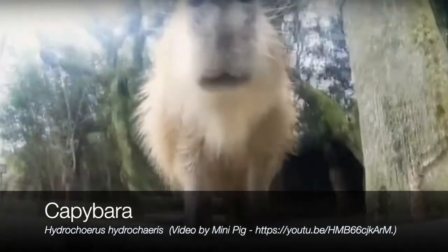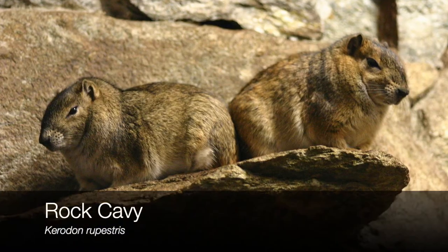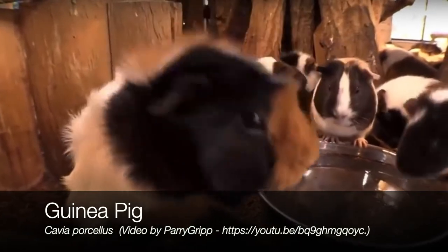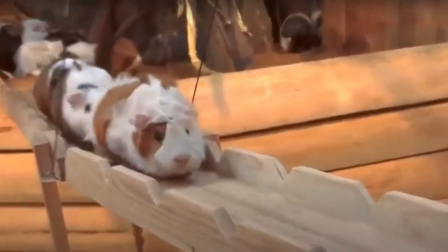Capybaras are native to South America. They're members of the Caviidae family and they share this family with animals like rock cavies — these cute little guys here — and also with animals that if you've been to the pet shop you might have seen, especially if you go and look in the area where they have gerbils and hamsters. Those really kind of big guys that look kind of like potatoes and are covered with fur? Yep, those are guinea pigs. Guinea pigs are also members of the cavy family and are close relatives of the capybara.